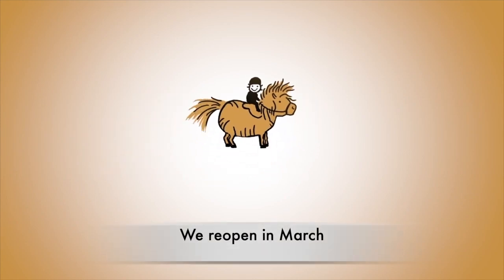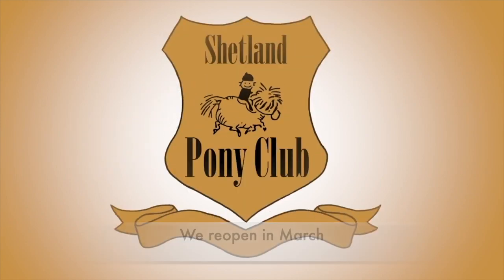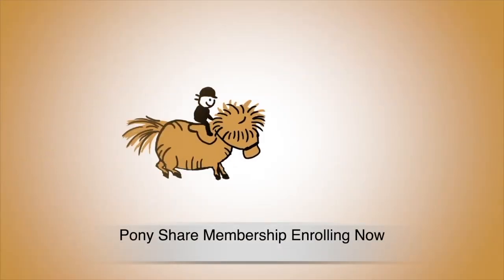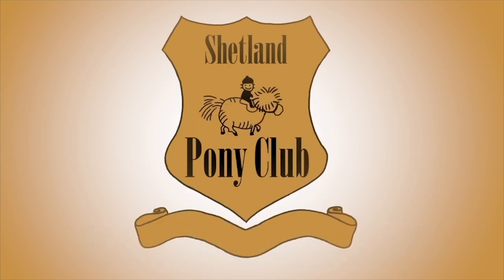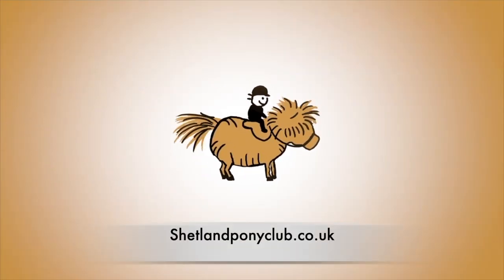The ranch reopens for Rising in March and we are enrolling for our pony share membership now. You can find all the details at shetlandponyclub.co.uk.